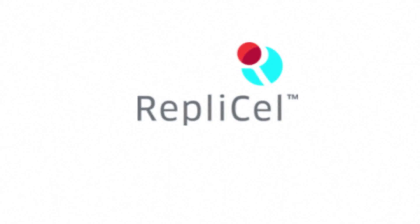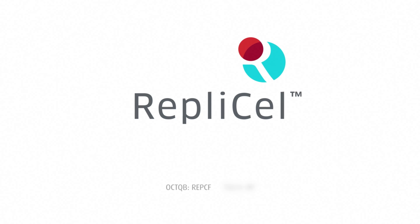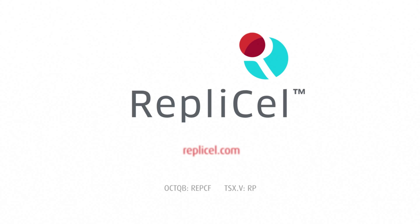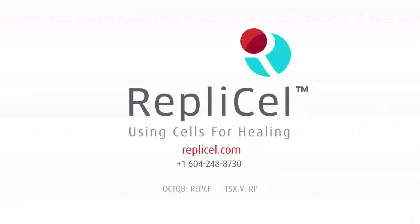RepliCell trades in the United States on the OTCQB and in Canada on the TSX Venture Exchange. To learn more, visit us at RepliCell.com. RepliCell Life Sciences — Using cells for healing.